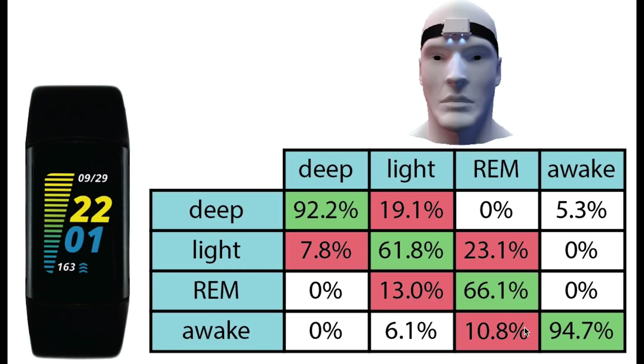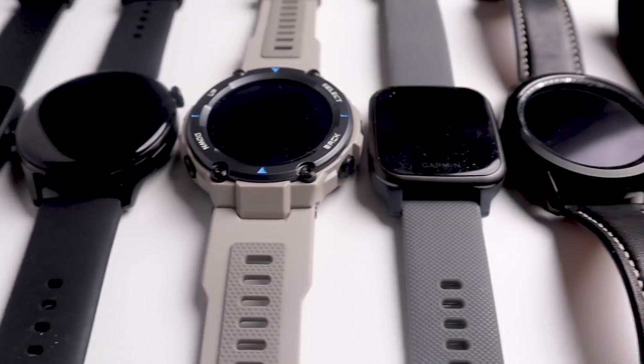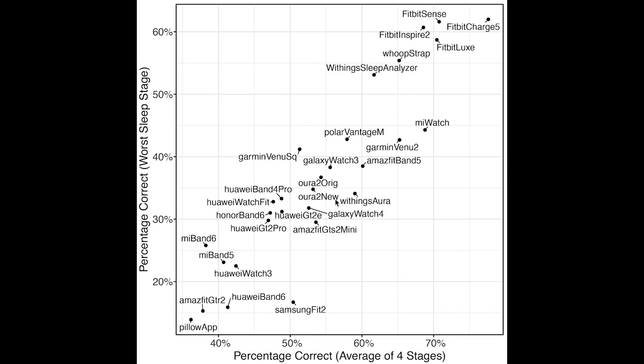Awake detection was also pretty good with almost all of the awake time correctly detected. Let's put these results into perspective — how did they compare to some of the other devices I tested in the past? Along the horizontal axis we have the average accuracy over the four sleep stages: deep sleep, light sleep, REM sleep, and awake. On the vertical axis we have the accuracy of the worst sleep stage. Many devices compromise the accuracy of one sleep stage to benefit others. The better a device, the more to the top right it is, with 100% being perfect for both axes.